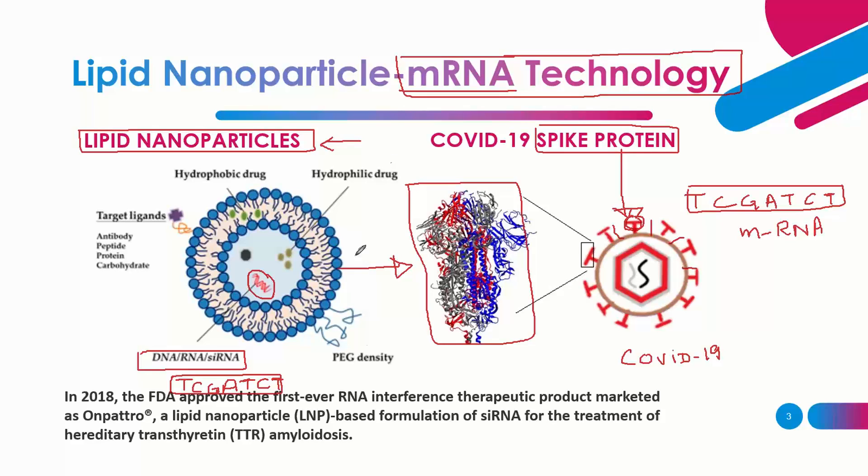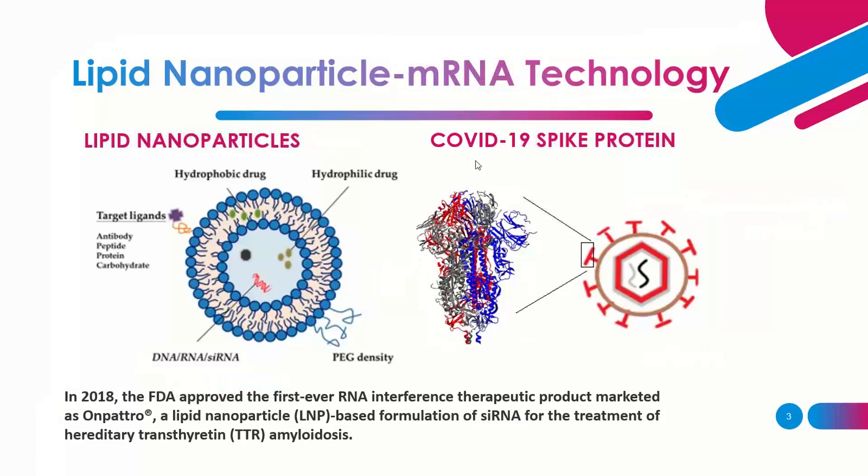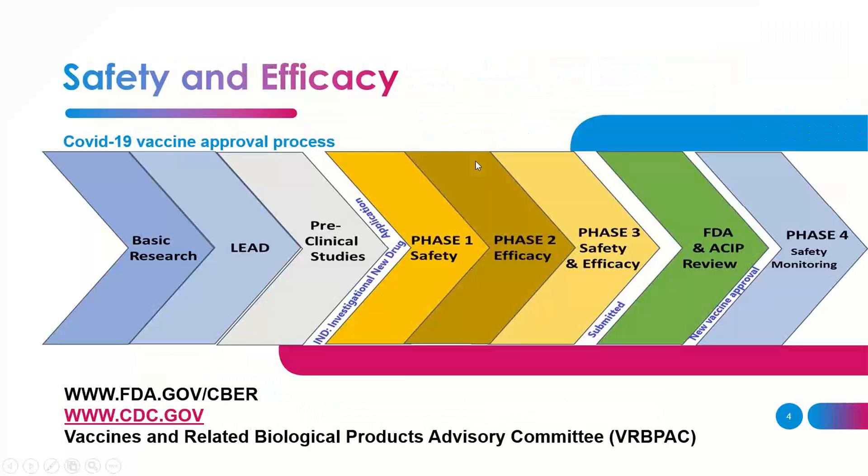Similar technology has been used — not mRNA, but other RNA, cRNA-type technology. In 2018, the FDA approved the first ever product using this approach. But an mRNA product itself is the first ever of its kind to be approved.